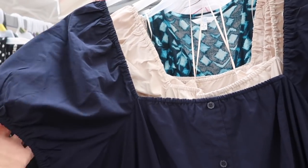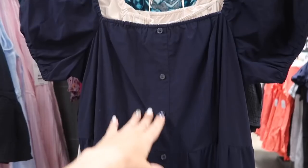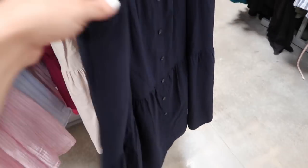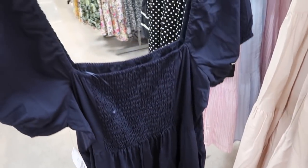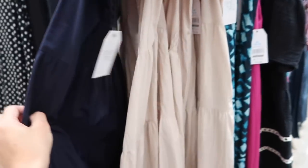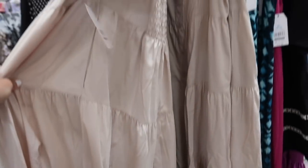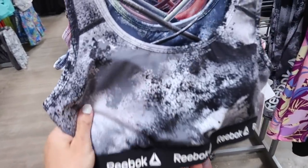New square neck dress from Time and True. This one has the balloon sleeve, a poplin fabric, square neckline with elastic so you can wear it on or off the shoulder, faux buttons and tiers all the way down, a side pocket, a really nice flowy fit, and smocking through the back to pull it all in. It comes in navy and also khaki. These are $24.98.